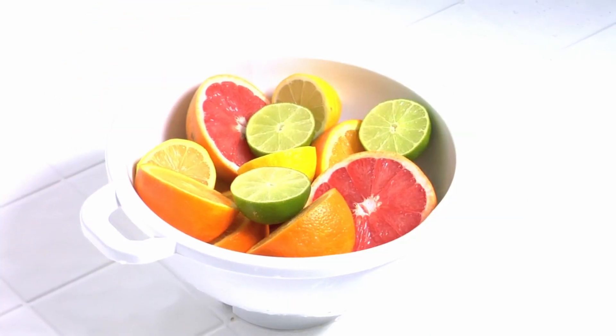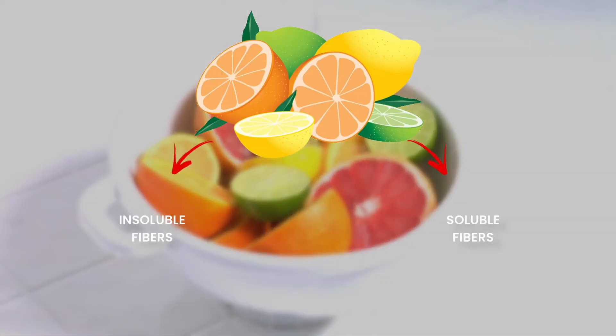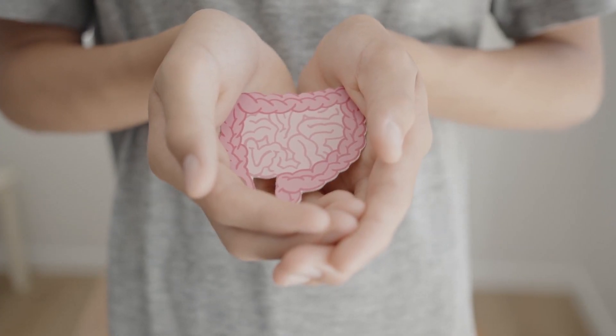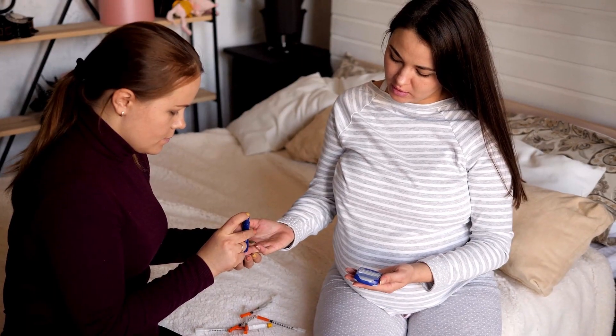Citrus fruits are also rich in both soluble and insoluble fiber. Insoluble fibers help in better digestion, and soluble fiber helps in managing blood sugar and cholesterol levels.